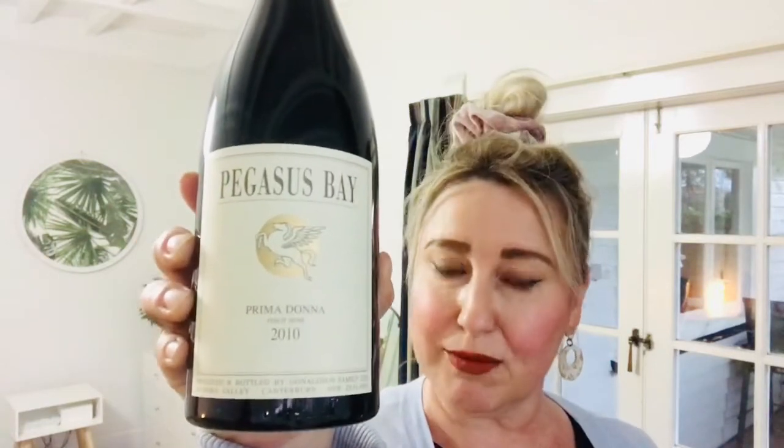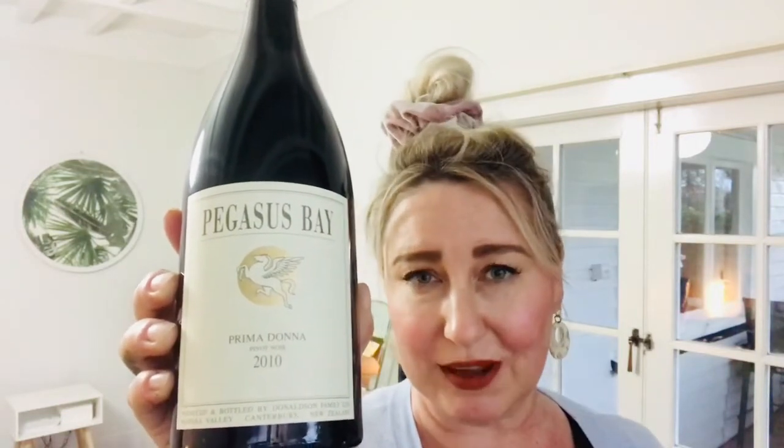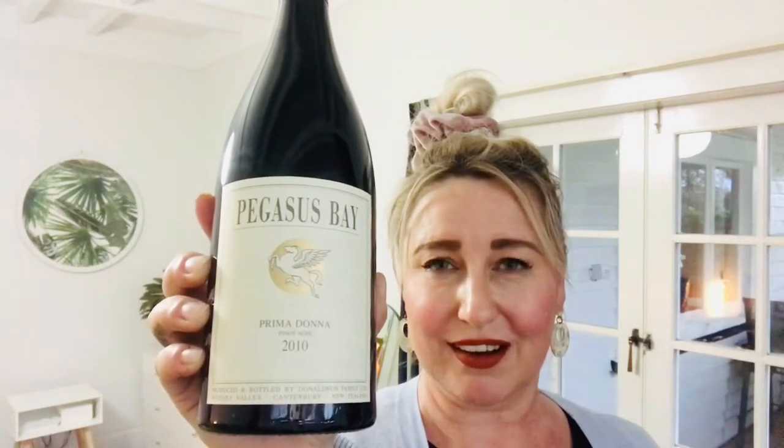This is their flagship Pinot Noir. Pegasus Bay, in case you weren't aware, is owned by the Donaldson family. Ivan Donaldson, who is a brain neurosurgeon, planted North Canterbury's very first vineyard back in 1976, and about 10 years later, together with his wife Christine, they started Pegasus Bay winery. It's been in the family, run by their sons and daughters-in-law and their families. It's got incredible prestige and pedigree — great people, a good bunch.